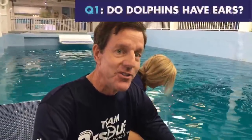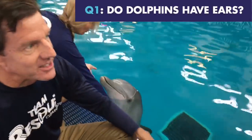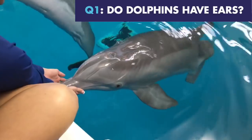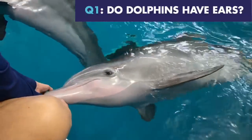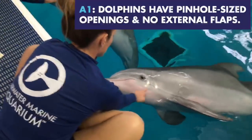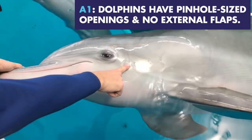We want you to respond if you know the answer. The first question: do dolphins have ears? The answer to that would be a big yes. You can see Denica pointing to Winter's ear there.